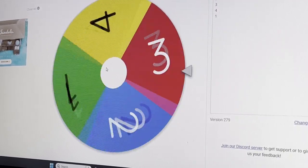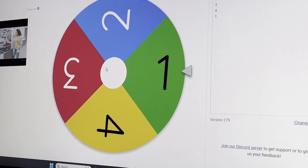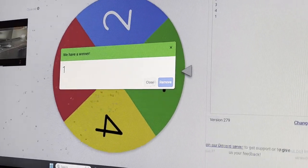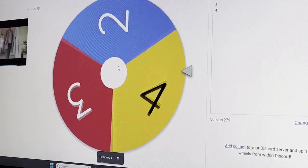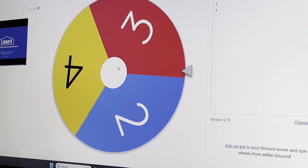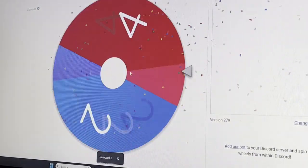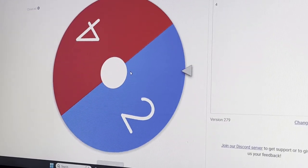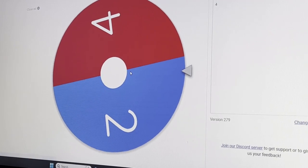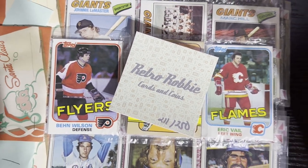Round and round she goes, where's it gonna stop? That first pack is going to be pack one. We'll remove that and here comes the second one — round and round she goes, that second pack's gonna be three. You're gonna get packs one and three. I get to open up two or four — round and round she goes, and it looks like I get pack two. So you get one and three.